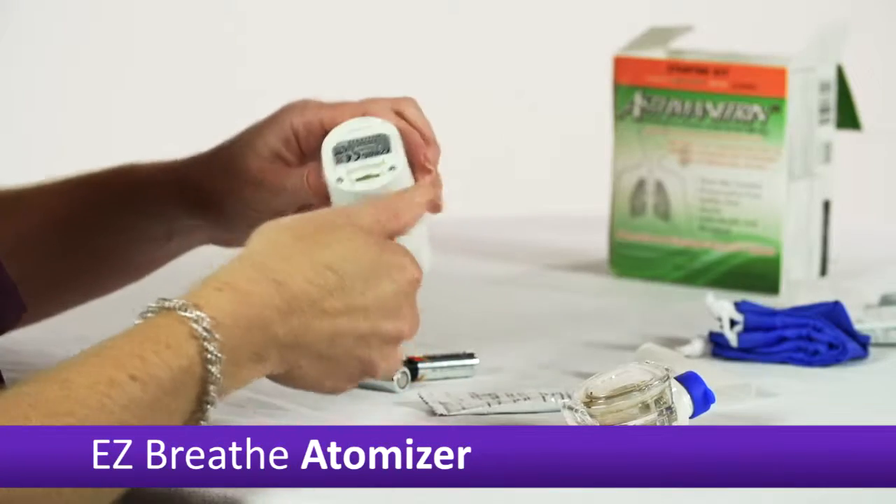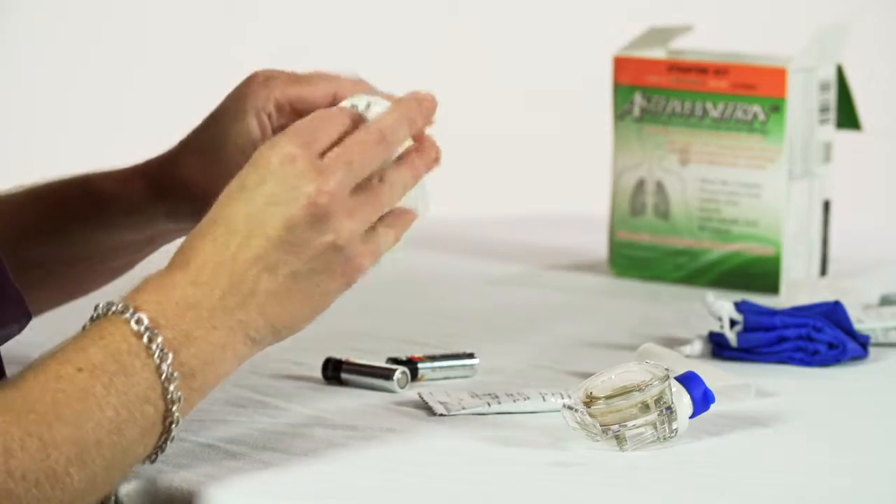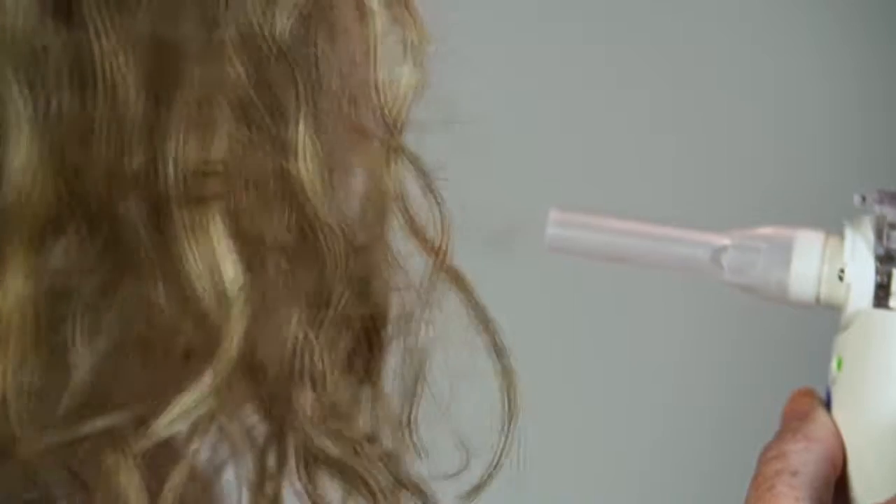The technology is very similar to a hand-held nebulizer. The battery-operated compressor generates an aerosol similar to a nebulizer treatment. Air turbulence within the atomizer changes the liquid medication into an aerosol cloud, which is then inhaled.